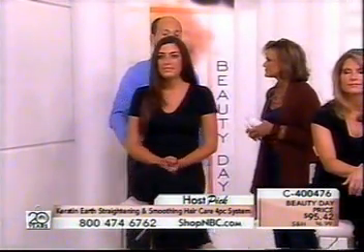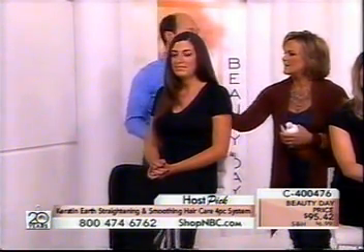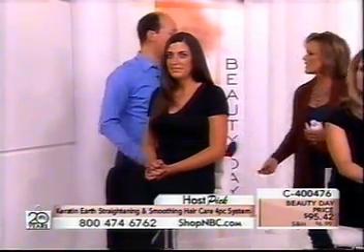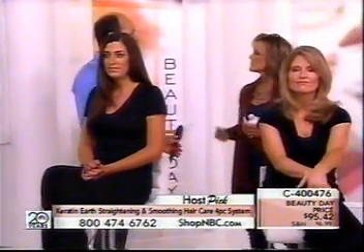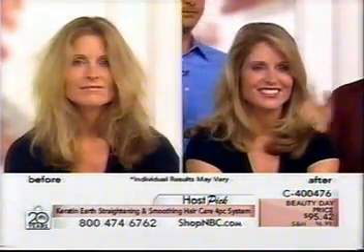Once you do this treatment, how long will it last? Keratin Earth lasts for 30 days and up to three months, depending on how often you shampoo your hair. If you wash your hair every day, it's going to last about 30 days. If you wash it a couple of times a week, you'll get a little longer life out of it.